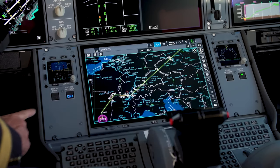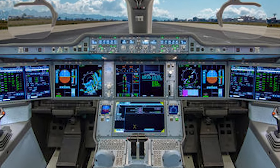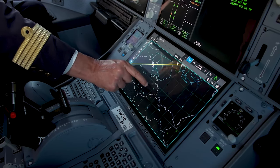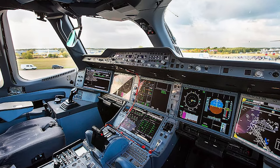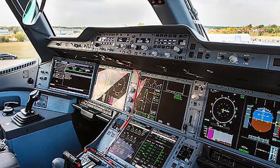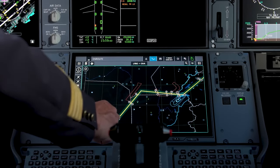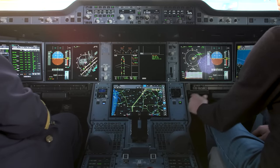The flight deck is designed to be highly customizable, with advanced technologies and systems that can be tailored to meet the specific needs of each airline. The cockpit is equipped with the latest avionic systems, including a fully digital flight control system, fly-by-wire technology, and advanced autopilot systems. The primary flight displays are large and easy to read, providing pilots with essential flight information including altitude, airspeed, vertical speed, and heading, and also include integrated terrain and weather displays.